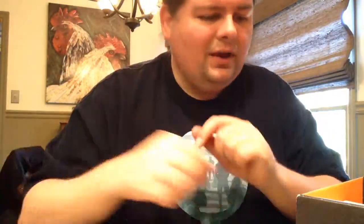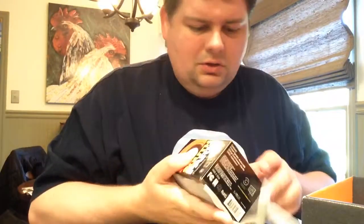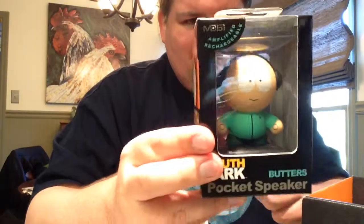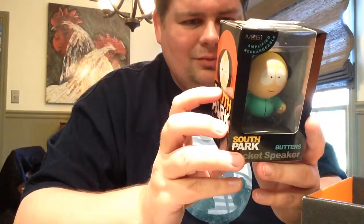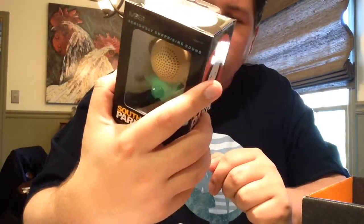This month's epic items — first off is a South Park rechargeable pocket speaker. I apparently got Butters with some headphones on. Strange place for the power cable. Amplified rechargeable pocket speaker. I'm not as big into South Park as I was maybe about ten years ago, but it's cool.